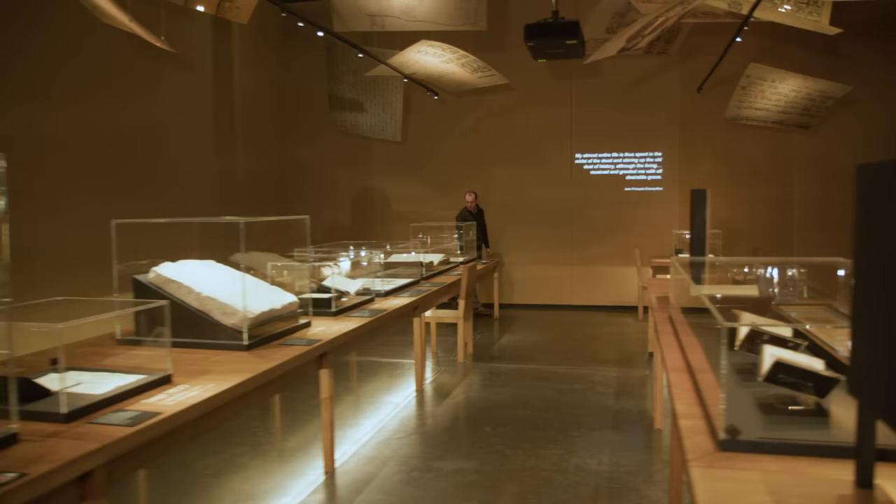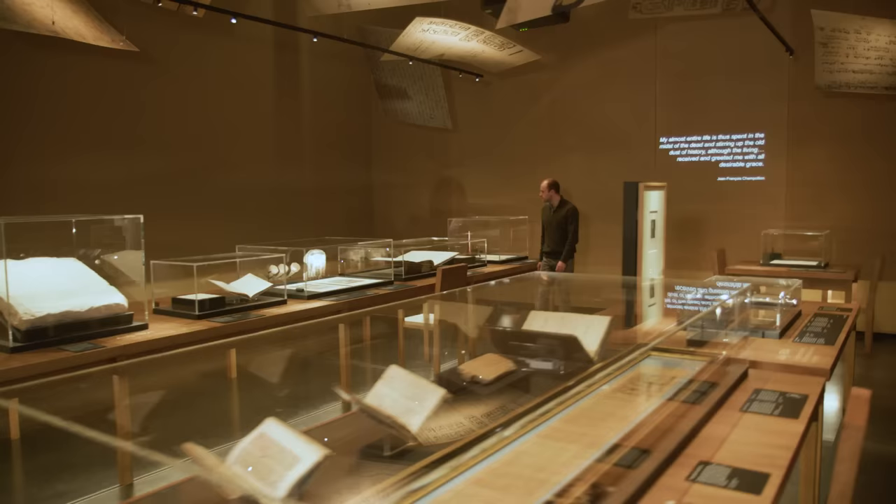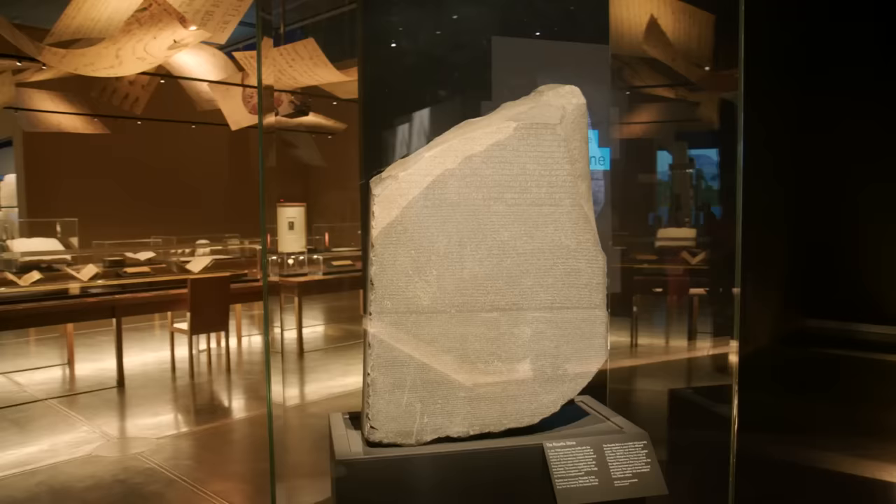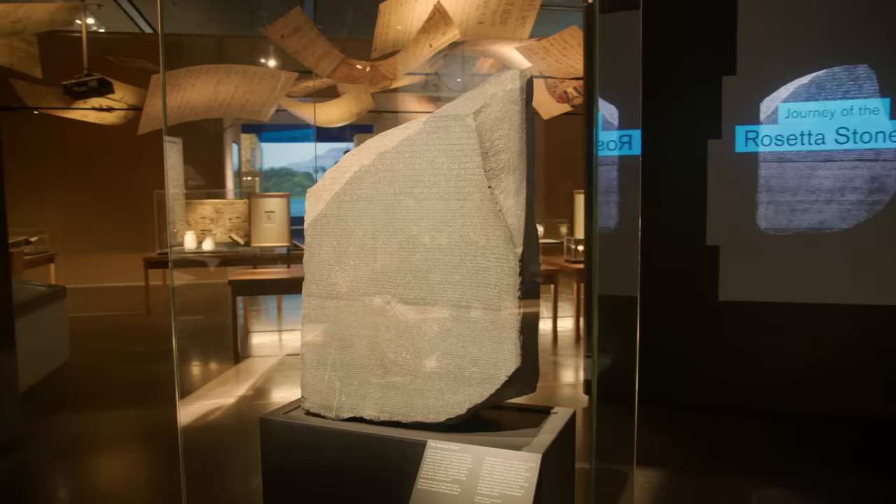From ancient papyri to medieval Arab manuscripts, the exhibition is filled with wonderful objects that each have their own story to tell. And right at its heart is one of the world's most famous artefacts — the Rosetta Stone. The great keystone of it all. Curator Dr Elona Rygorski is going to tell me more.